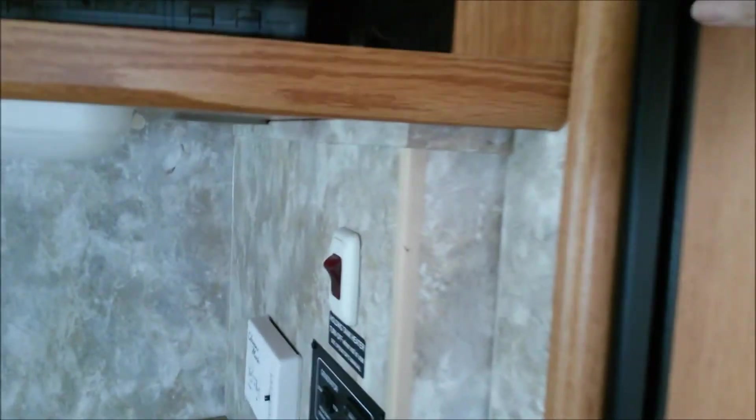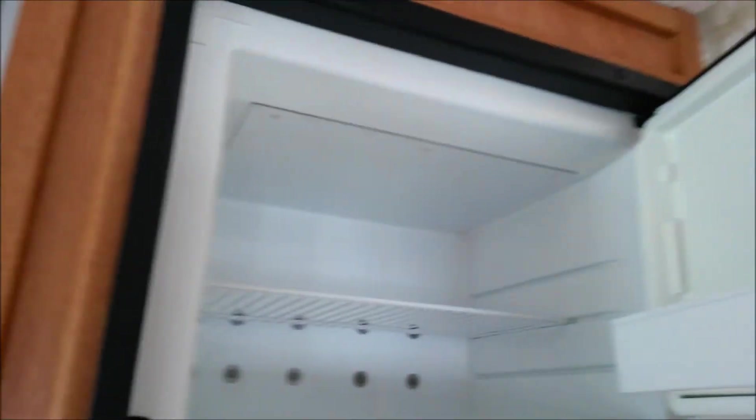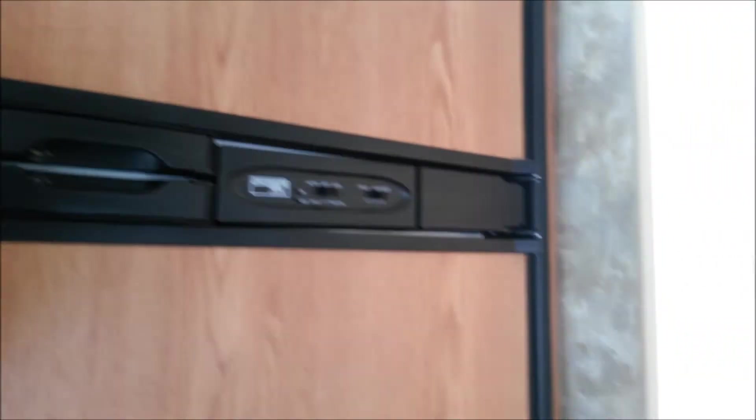It has a Norcold fridge, same size as mine. Same freezer as mine. Pretty much the same fridge I have.